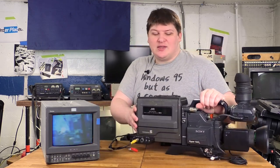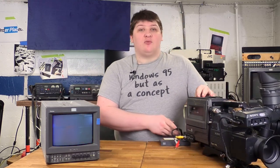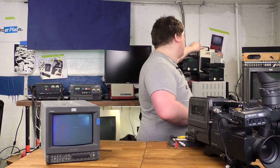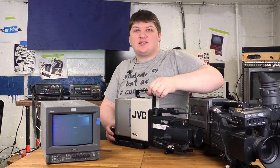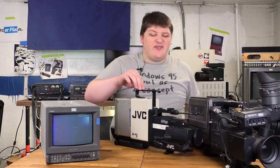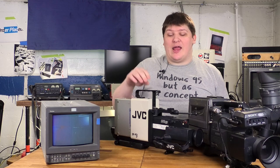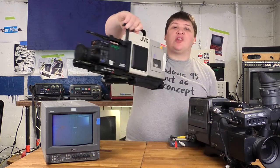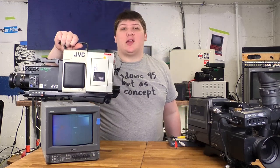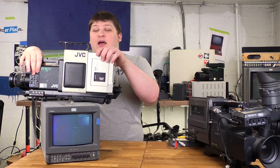Now the funny thing about this is that the dockable design is actually precedented in the consumer market. This here — the JVC SFP3 — is the same concept, except that JVC put this out in the consumer market in 1983 in order to try and catch up with Sony's Beta Movie. Sony had produced effectively the world's first camcorder, but JVC wanted to beat them to market, so they took a portable VCR they were already selling and a camera they were already selling.